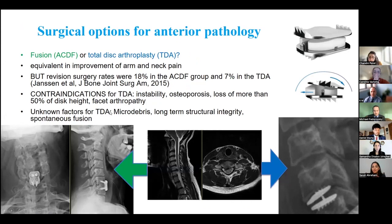For anterior pathology, there are two main options. The first is ACDF — anterior cervical discectomy and fusion — where the disc is removed, an allograft is placed, and screws and plate lock the bones together, eventually fusing them into a single bone. The second is artificial disc replacement, which preserves motion and sounds superior, but has contraindications and lacks long-term data beyond 20 years. ACDF remains the gold standard — once the bones fuse, you no longer need to worry about that spinal level.